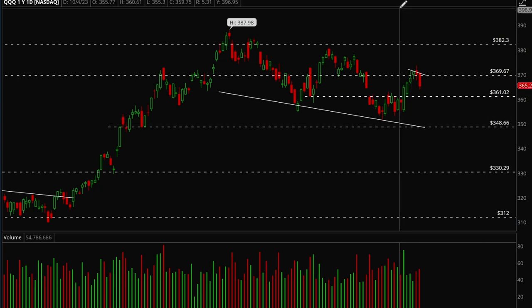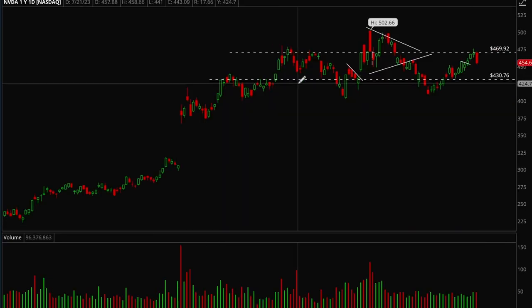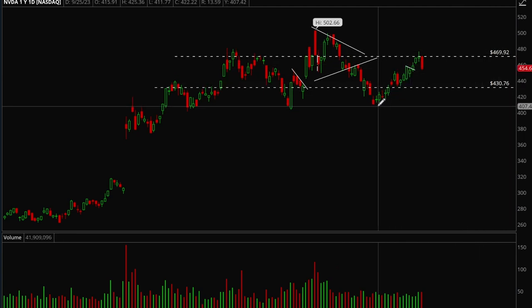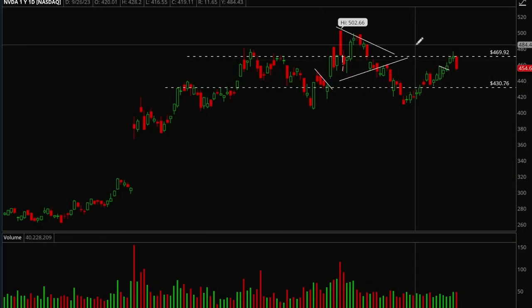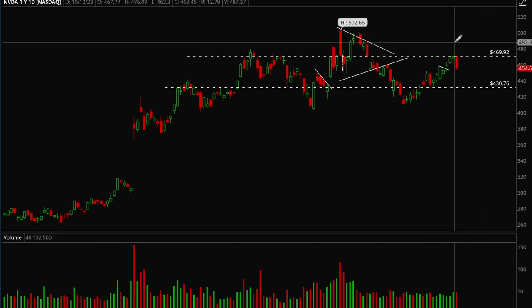Now let's take a look at some big cap tech stocks. Starting with NVIDIA — NVIDIA rejected 470. We had a really nice rally and then rejected 470, so Friday was really ugly, a pretty nasty pullback. The weekly chart looks fine — looks like we're just consolidating between the 430 to 470 range. It could go sideways for a bit longer, or if we take that 470 level out then you definitely want to be bullish on this stock.